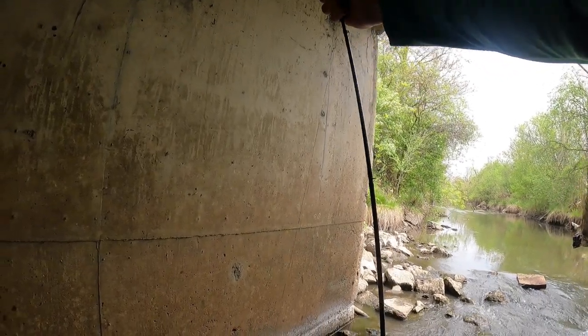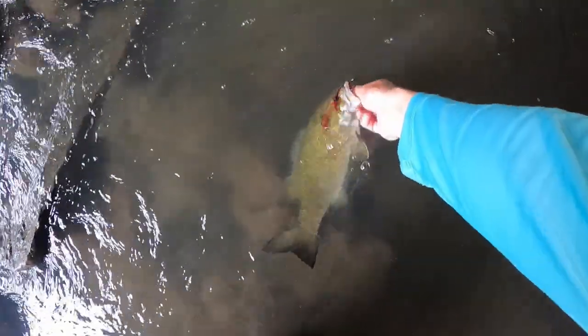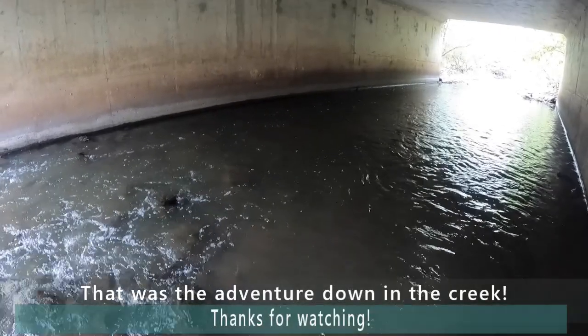Came off in the net. This one's bleeding a little bit — I'm gonna try to get her back. There it is, release. Man, they're just nailing them today.